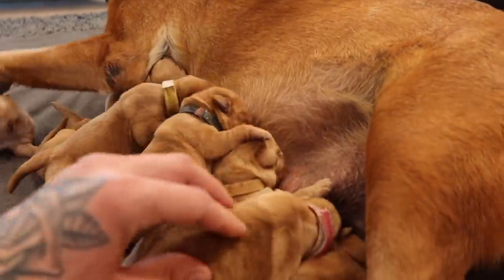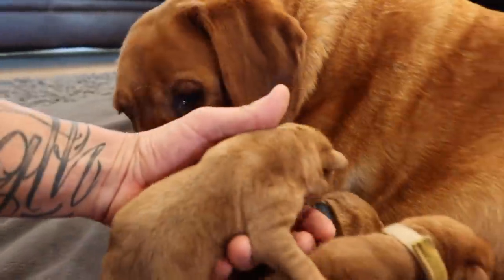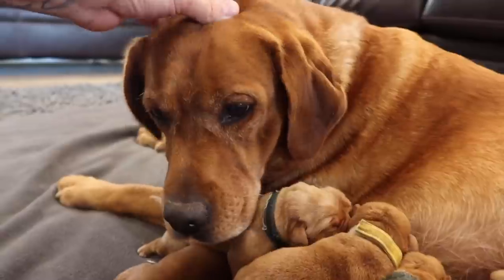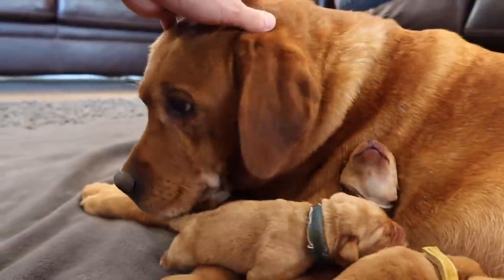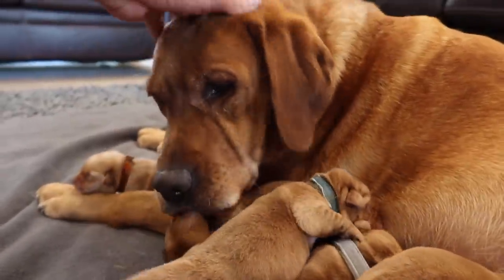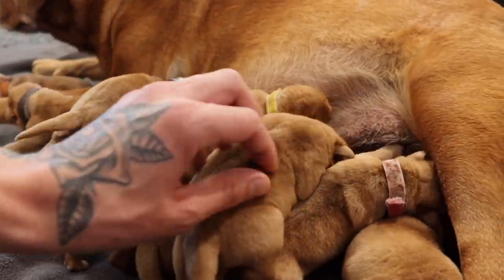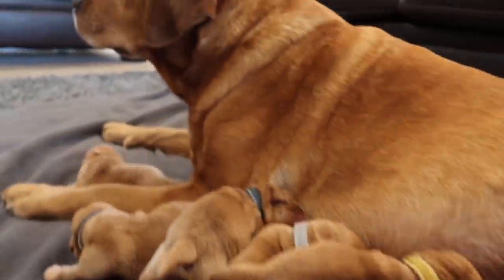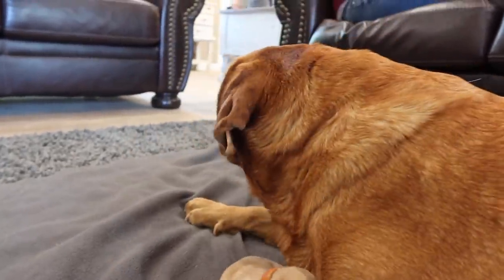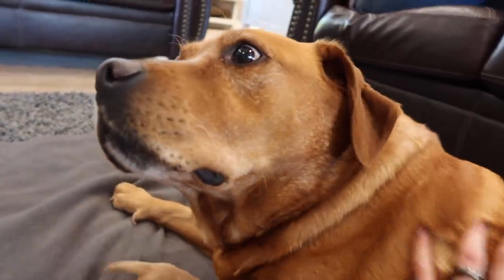So now we have all of them next to mama, but we're going to have to make sure that they get enough milk because there are 12 of them and she does not have 12 milk factories. So we might have to bottle feed some of them here. But for now they're going to be with their mama and feel a lot more comfortable because they recognize her smell. Earlier they were a little noisy because they didn't know where they were and didn't have their mama to protect them.